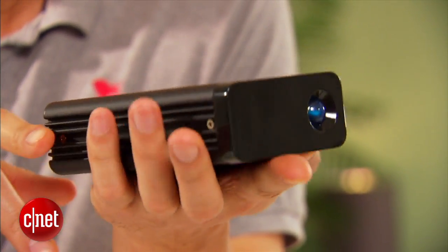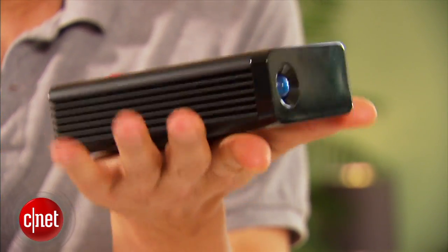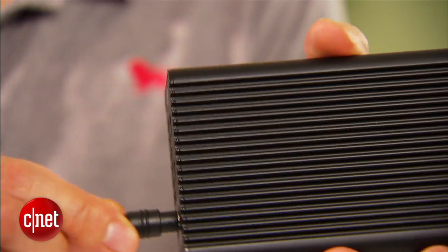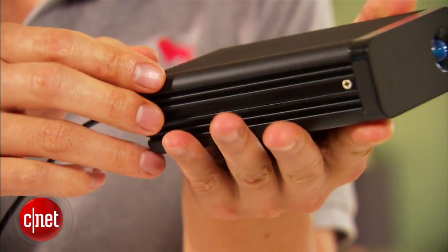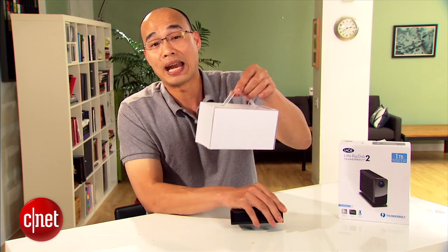Look at my eyes — that is 1 second. And the second reason why it's worth the price is the design. Take a look — it's very compact and actually very light, so you can easily carry it with you. Unfortunately, it's not bus-powered and requires a separate power adapter. But it does come with this cute little box for you to carry your accessories.